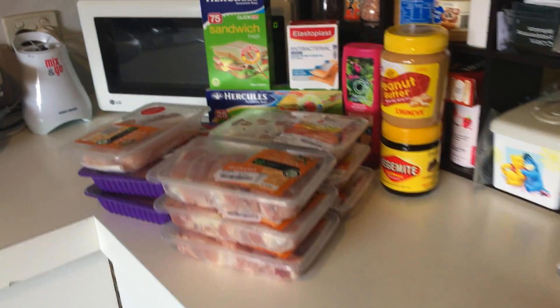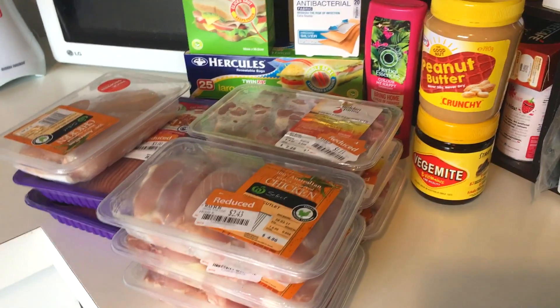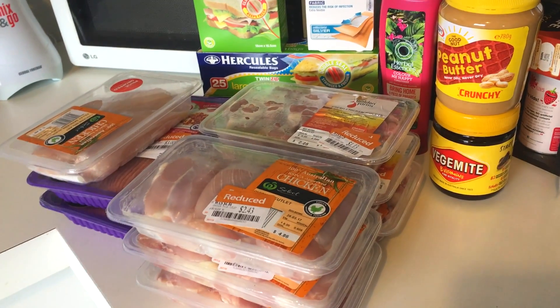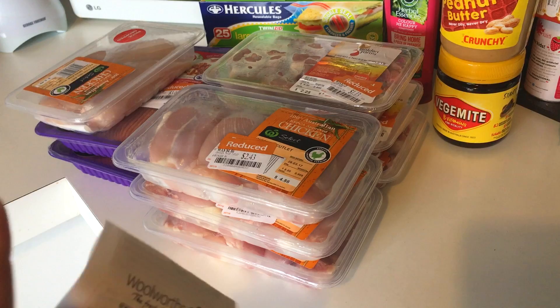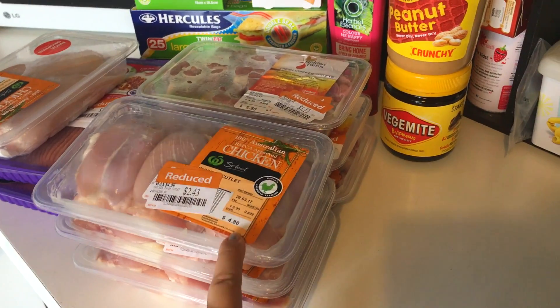I was supposed to go to Tasman but I didn't because we don't have space in the bin, so we're gonna have to do meat tomorrow or on Wednesday. I went to the supermarket and luckily there was a heap of meat on sale, so I got the dogs some different things than I normally get them and I think they'll enjoy them.